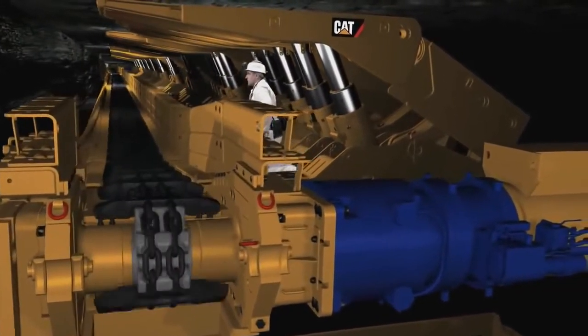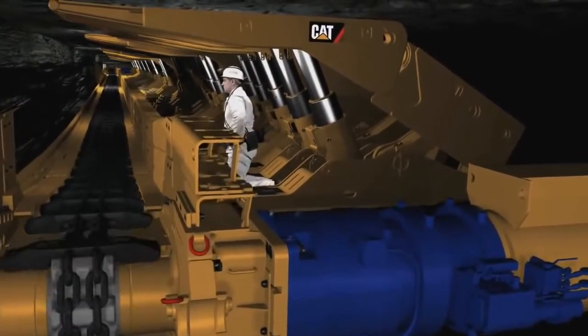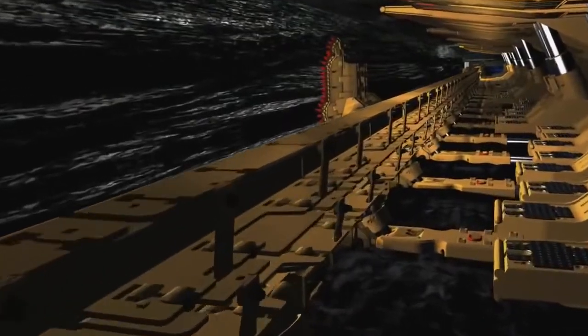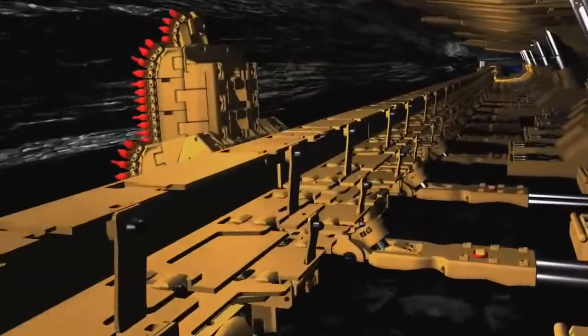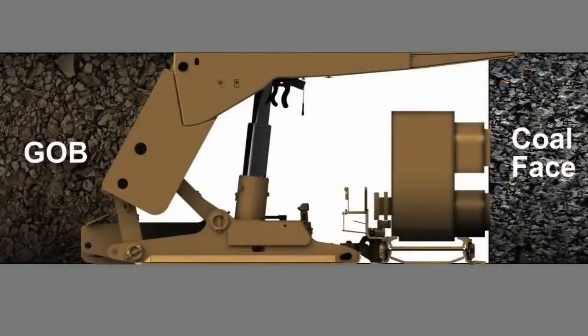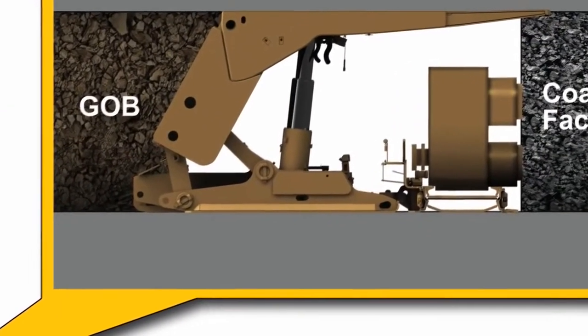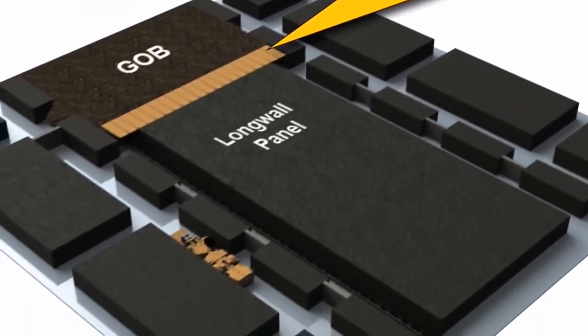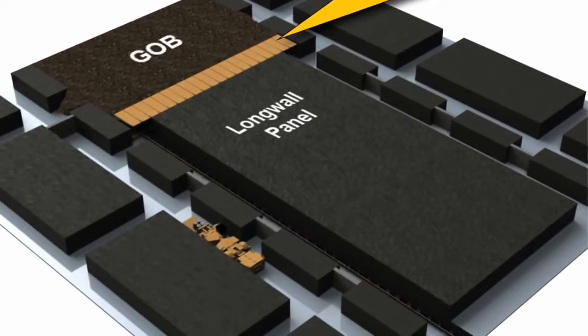Whenever mining coal underground, longwall mining is a highly productive, efficient and safe way of doing it. The coal seam is mined cut-by-cut with a plow or a shearer until a complete panel is mined out. Such a longwall panel would typically be three to four kilometers long and 250 to 400 meters wide.